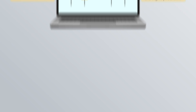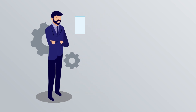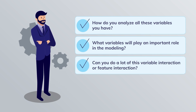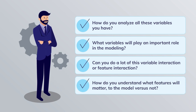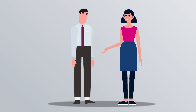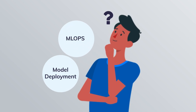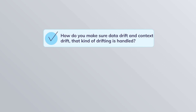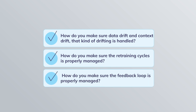Feature engineering and data pre-processing are also critical. Before you even build the model, you have to make sure you have the skills needed for exploratory data analysis. How do you analyze all the variables you have? What variables will play an important role in modeling? Can you do variable interaction or feature interaction? How do you understand what features will matter to the model versus not? How do you engage with domain experts to understand those features? And lastly, a very key skill that is tested is MLOps and model deployment. Your MLOps skill is about how you monitor the model after you put it in production, and how you handle data drift and concept drift.